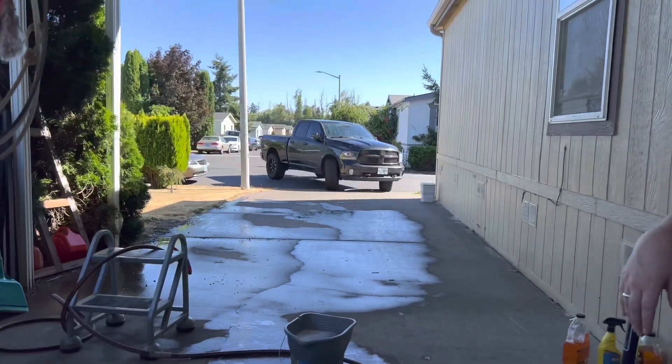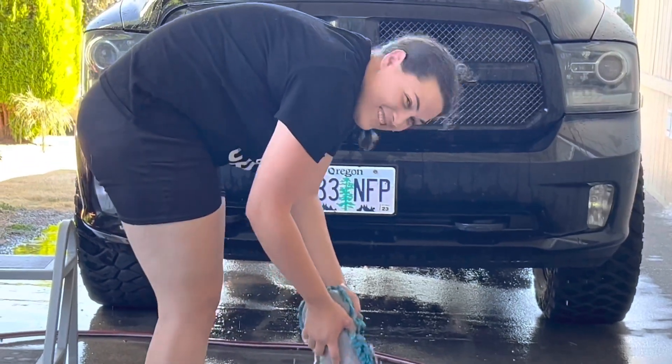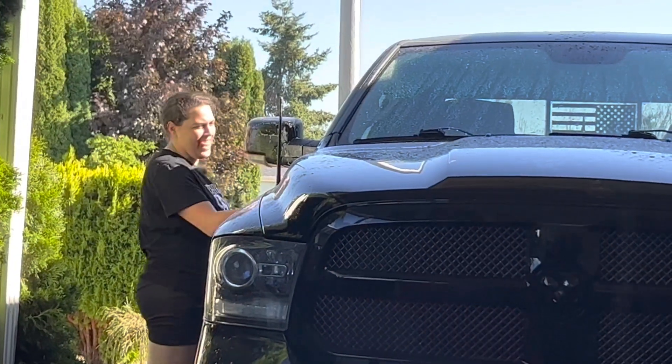Gonna wash the other side — yeah, you soap it up. You inspired someone else to wash their vehicle too!